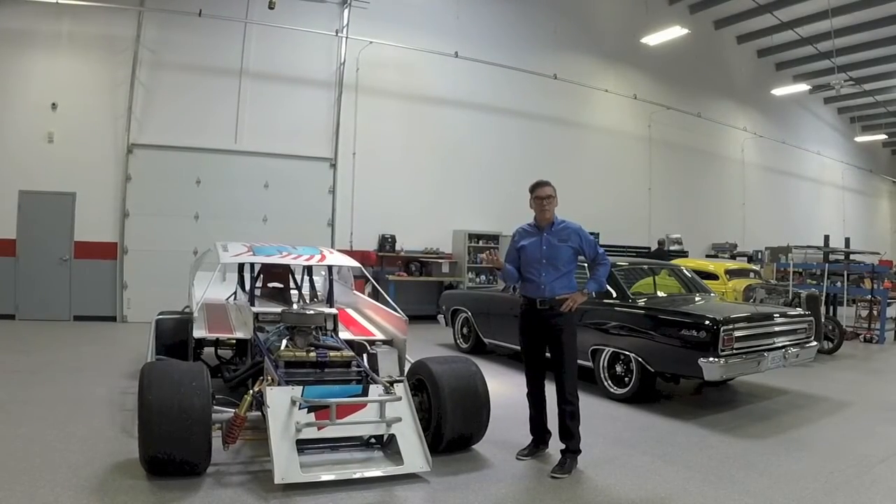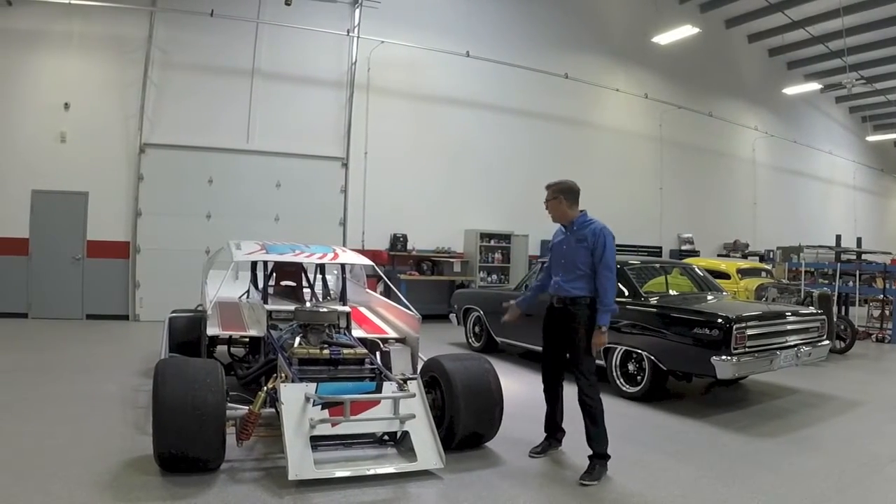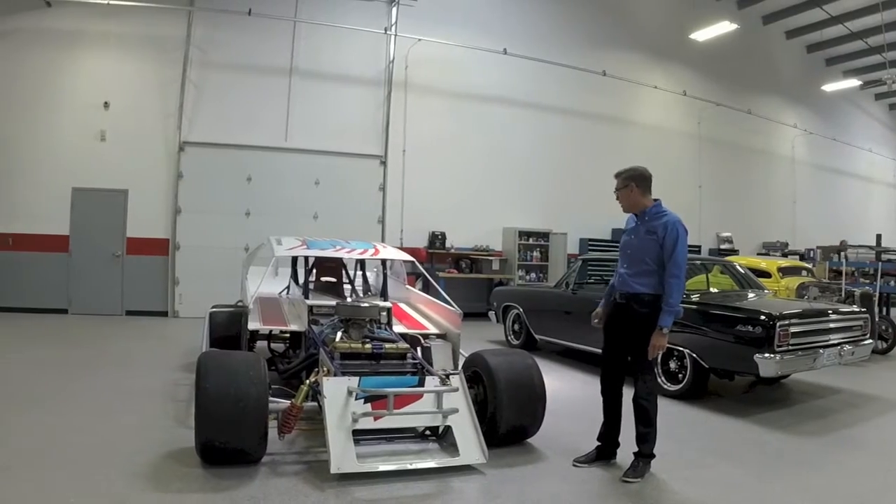Hey, we're running behind, haven't done many Fast Fridays, but we're going to do one right now. Get ready — 4th of July Fast Friday.